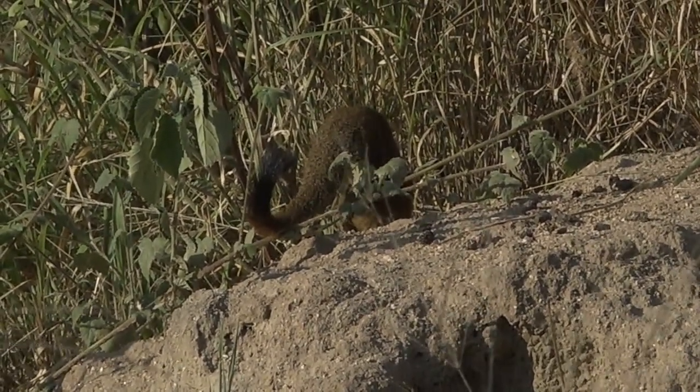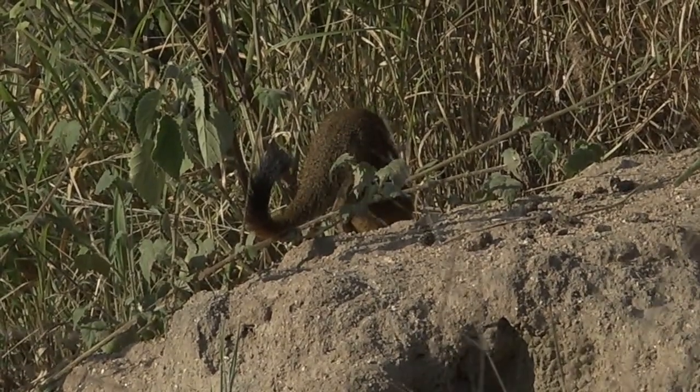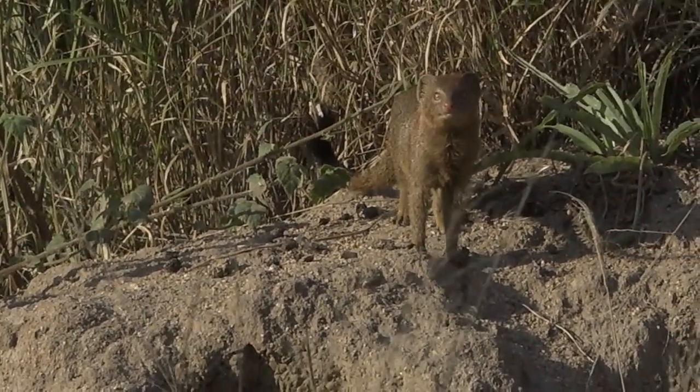Milling around on an old termite mound. Whether or not he has slept in there for the evening and just had a late start to the morning, I'm not sure, or whether he's found some food there. He'll also be looking for little arthropods, scorpions.